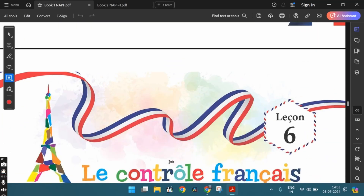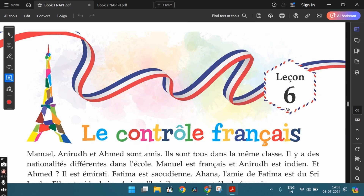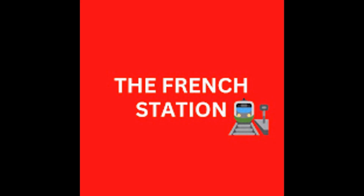In the next video, let's discuss the sixth lesson. Thank you so much for watching the video. Please subscribe to my channel, The French Station, to get notified on upcoming videos. Like it and share it with your friends as well. Until then, au revoir — see you soon.